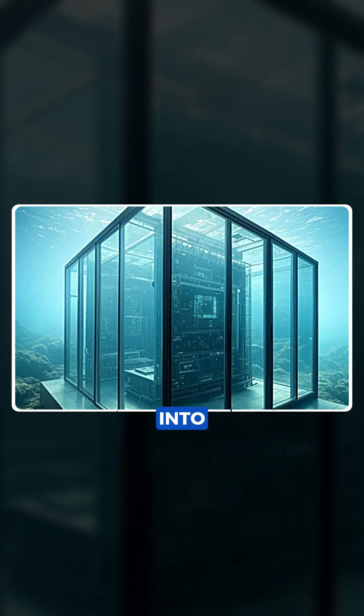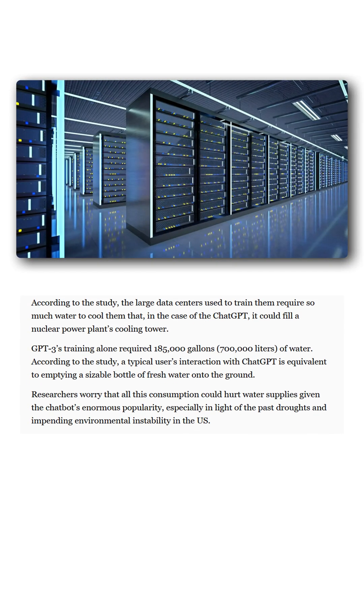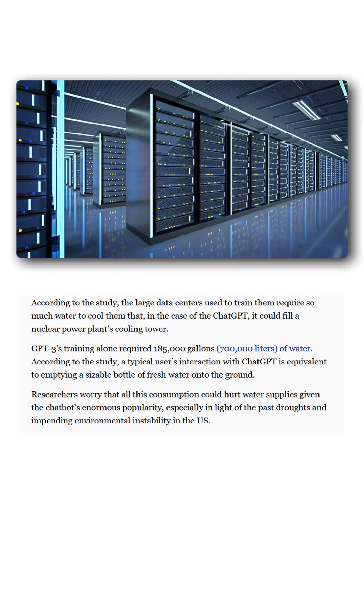Every 20 to 50 AI queries uses half a liter of water on land, but seawater cooling avoids tapping into precious freshwater supplies. GPT-3 training alone consumed over 700,000 liters of water, highlighting the scale of the problem.